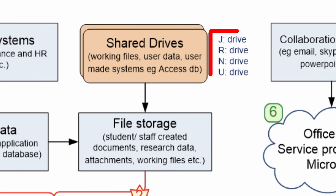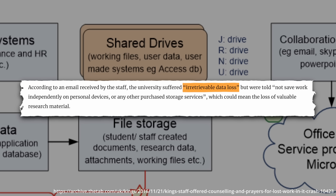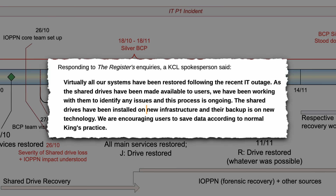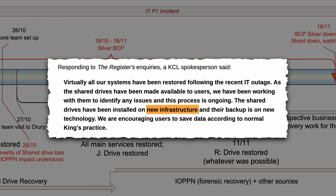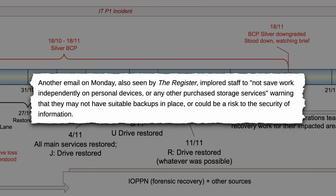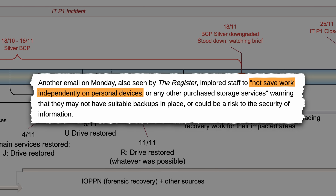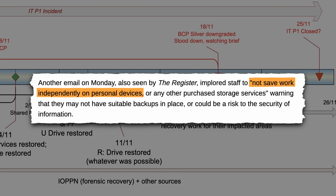There were supposed to be four shared drives on Strand, but nothing on the timeline reveals the fate of the N drive. Perhaps it was part of the irretrievable data loss mentioned in an email sent to university staff. After the restoration process, the shared drives were now available on new infrastructure with new backup technologies. However, some staff had lost faith in the drives and began saving work on personal devices, much to the school's chagrin.